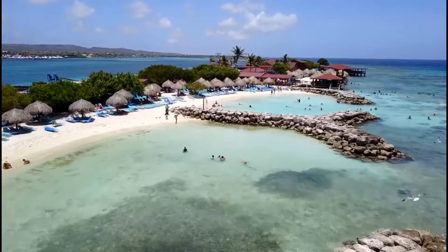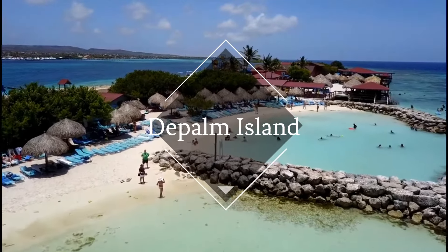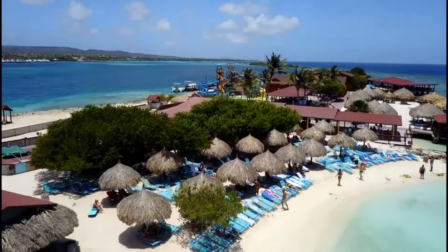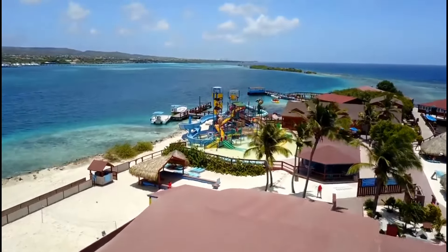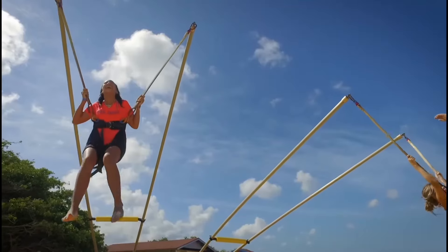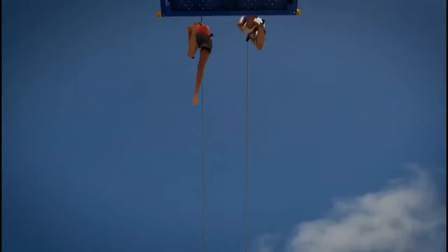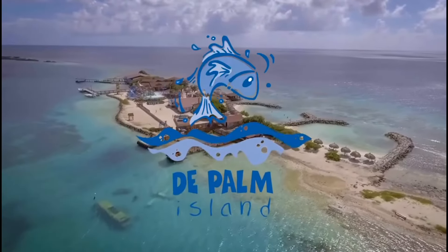Now this first excursion is for the whole family: the De Palm Island Day Trip. Enjoy air-conditioned transportation to a ferry and venture across the protected lagoon to the enchanting De Palm Island. Amenities include the Blue Parrot Fish Water Park, complimentary alcoholic beverages and soft drinks, and a complete lunch buffet. Lounge chairs, snorkel gear, banana boat rides, fresh water showers, and changing rooms are provided for your convenience. Enjoy unrestricted relaxation on a unique coral island just off the shores of Aruba.